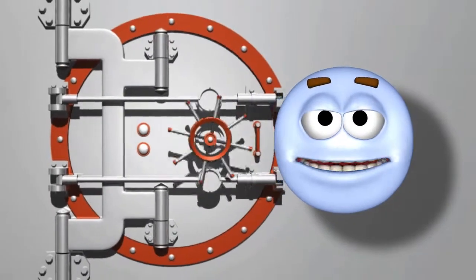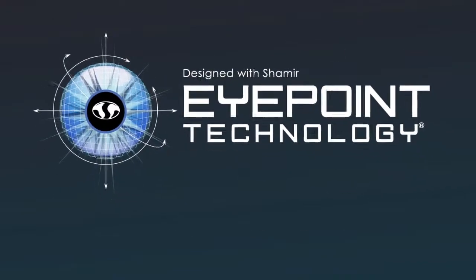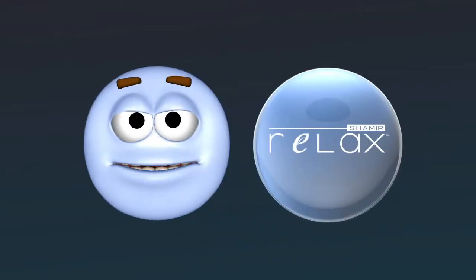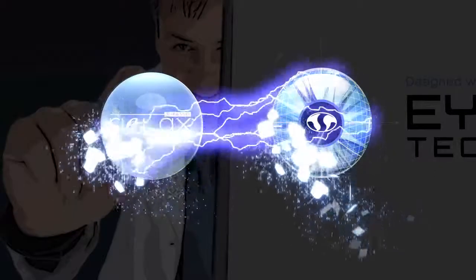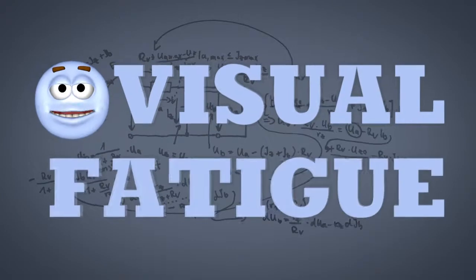By now, you probably already know all about our super-secret, patented Eye Point technology software that creates lenses that recreate perfect vision. Well, with this new Relax lens, those Shamir scientists figured out a way to use Eye Point technology to get rid of that tired feeling your eyes get at the end of the day. The fancy folks call it Visual Fatigue.